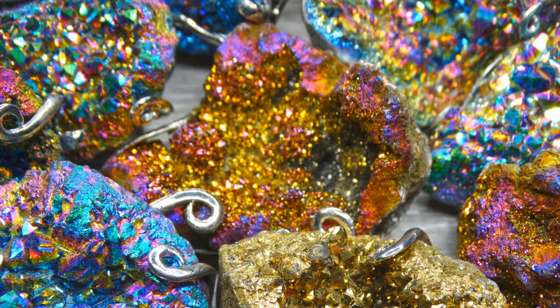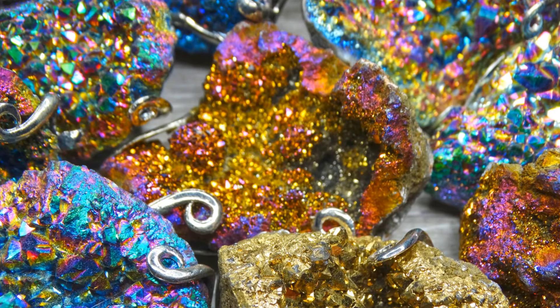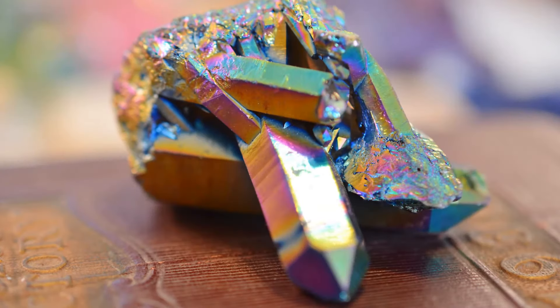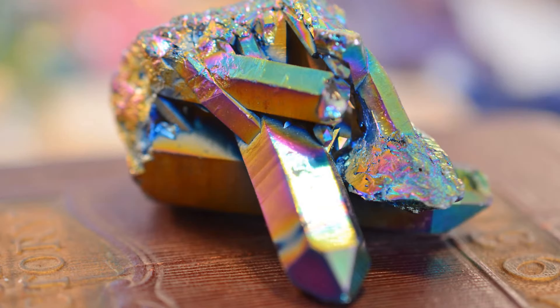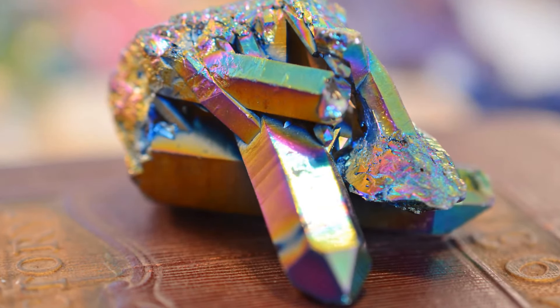It helps to release karmic ties that you've had with others and create peace and harmony in your relationships. Rainbow Aura Quartz, because of its rainbow colors, stimulates and balances all of the chakras. And it is also associated with all of the astrological star signs.